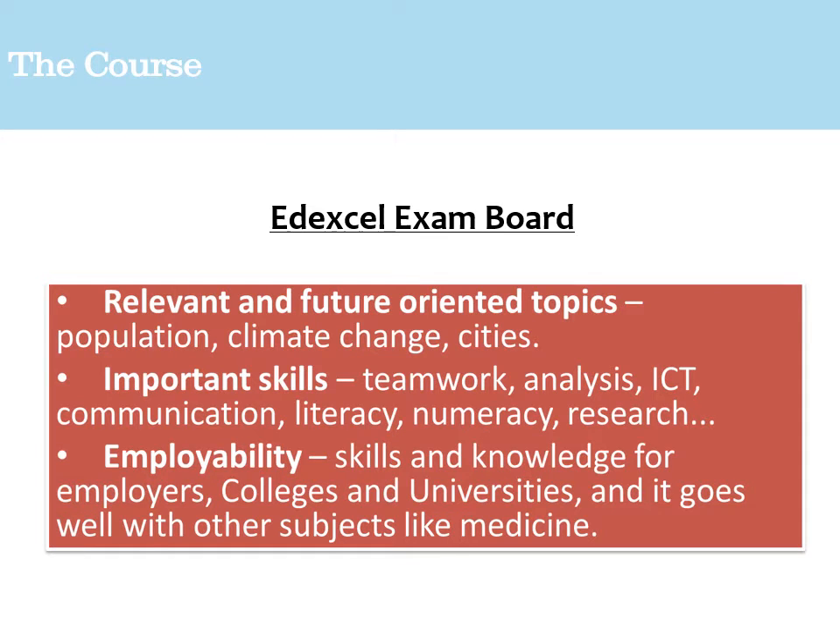Secondly, it's a skill-based A-Level, so you'll look at teamwork, analysis, ICT, communication, literacy, numeracy, and research — particularly in unit four, the non-exam assessment. Finally, the course is specifically designed to help with certain careers. Geography is one of our most popular subjects with Year 12 going into Year 13, perhaps because the course can be used for all manner of different jobs and combines well with pretty much all subjects.